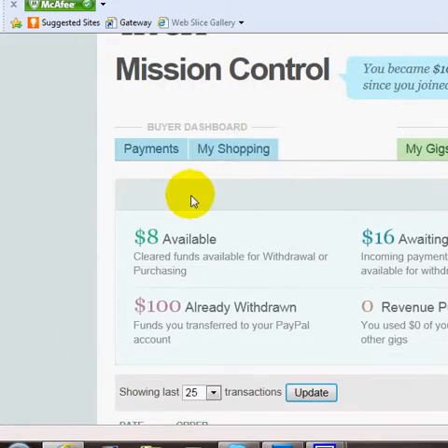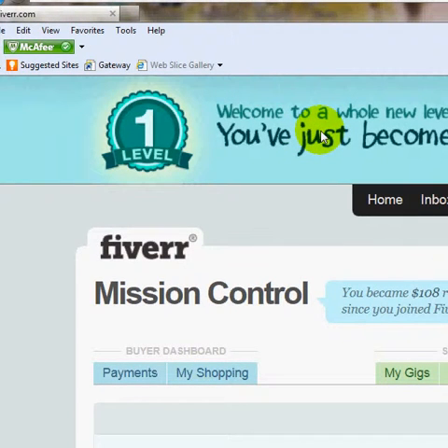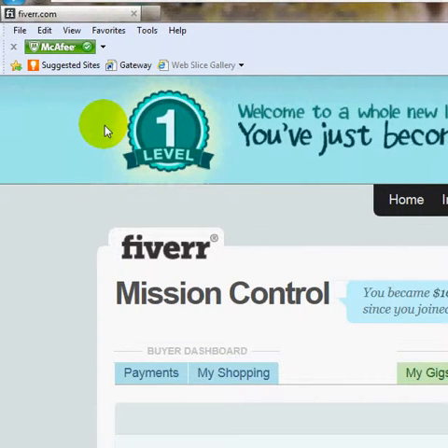I'm recording this video just to show you that you can indeed make money with Fiverr.com. I'm a level 1 seller, as you can see here. I was promoted to level 1 seller, and I'm working my way up to level 2. Once I reach level 2, my goal is to become a featured seller.